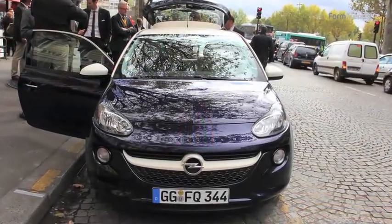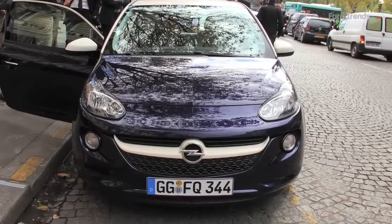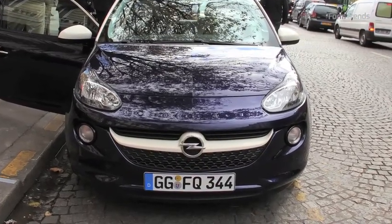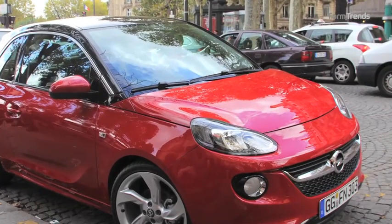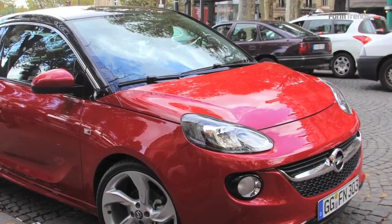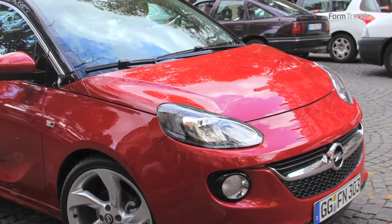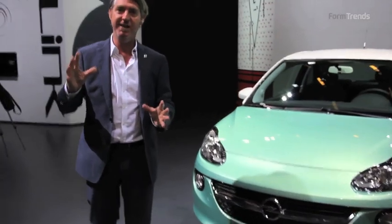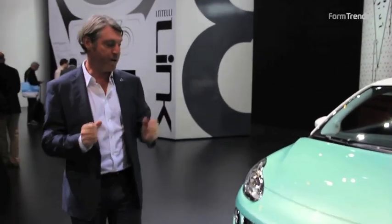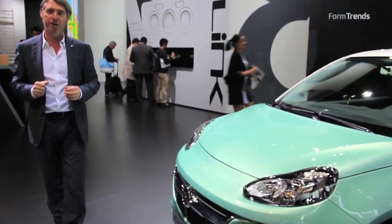At the front, you can see a very strong graphic — a single trapezoidal grille with a chrome wing settled nicely in there. It brings the graphics down the car. With these nicely shaped headlamps with a wing graphic, very typical for Vauxhall Opel, the wing graphic DRL — but at the same time a quite cute and friendly appearance. So this sporty but at the same time friendly appearance is a key element in the whole design of the new Adam.